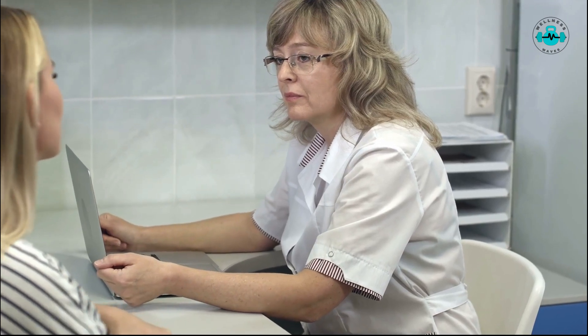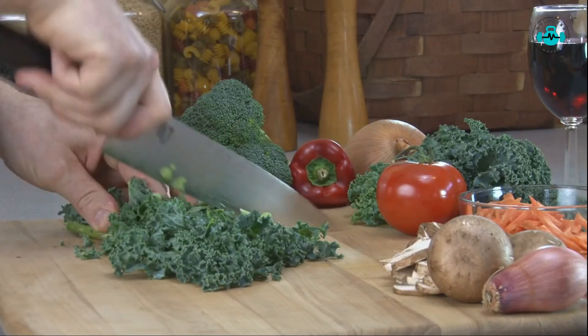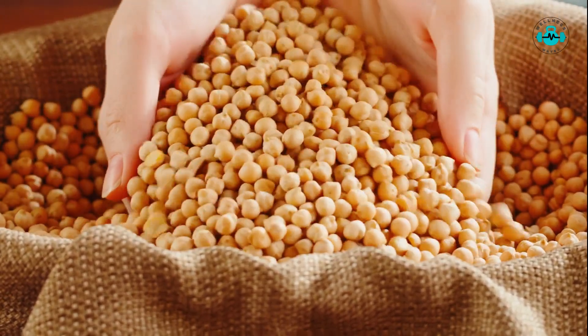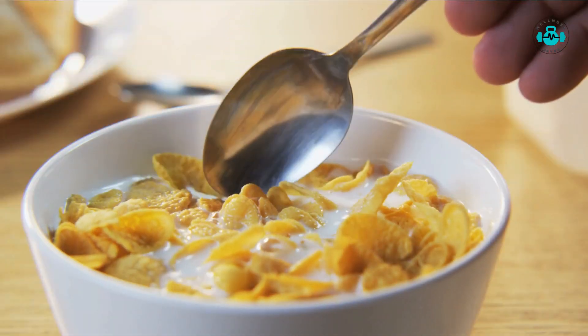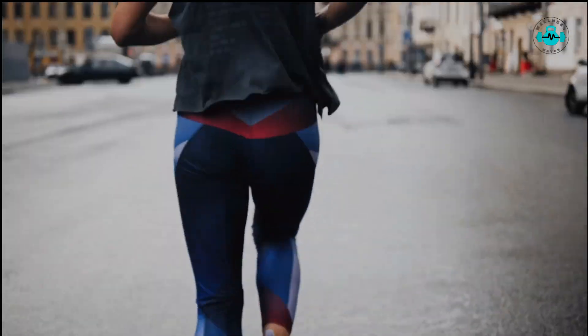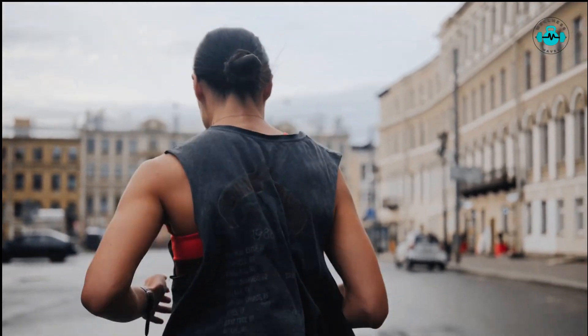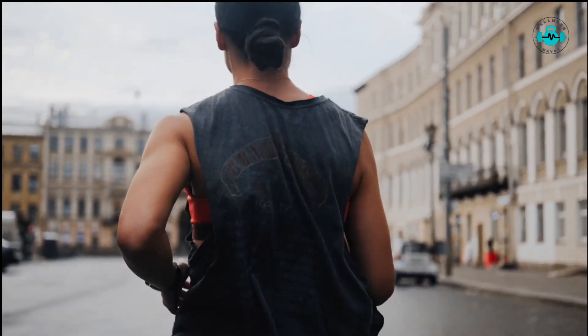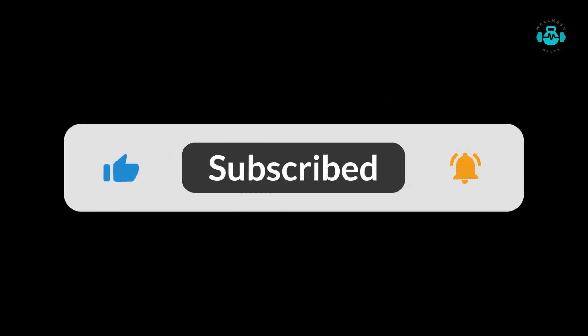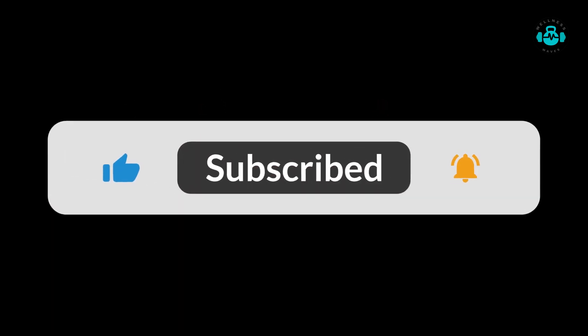Remember, maintaining a balanced diet rich in folate sources, such as leafy greens, legumes, and fortified cereals, can help ensure you meet your daily folate requirements. If necessary, your healthcare provider may also recommend folate supplements to address any deficiencies. We hope this video has provided you with valuable insights into the signs of folate deficiency. Taking care of your nutritional needs is essential for overall health and well-being. If you found this video helpful, don't forget to give it a thumbs up and subscribe to our channel for more informative content. Thank you for watching, and we'll see you in the next video. Take care and stay healthy.